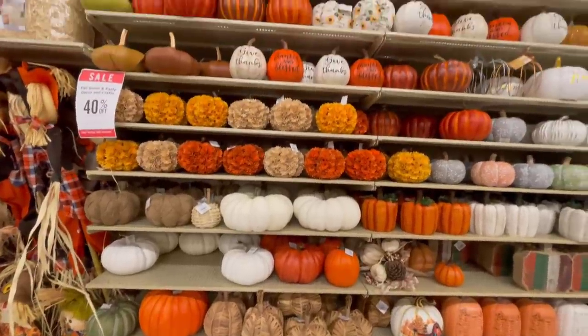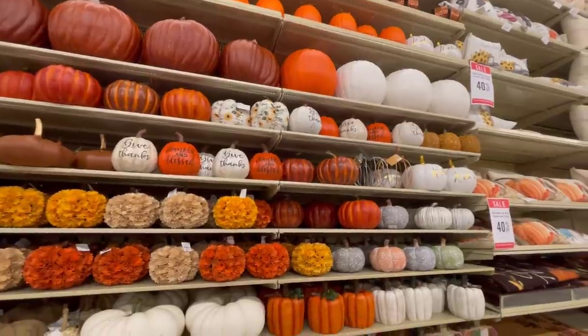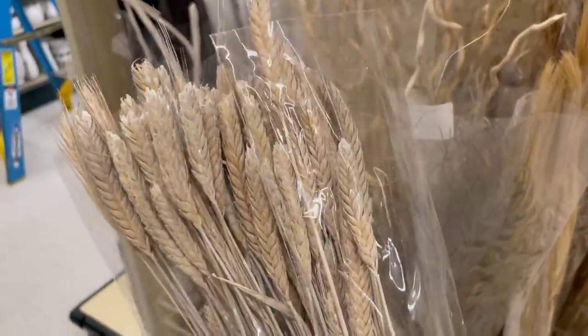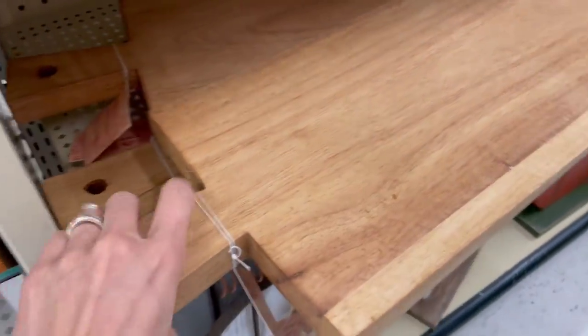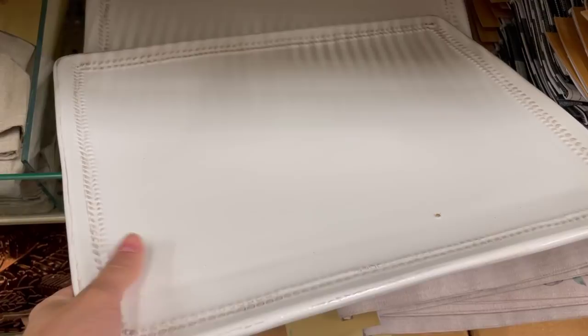Hey everyone! Welcome back to my channel. For today's video I wanted to take you on a trip with me to Hobby Lobby. I found so many cute things there for the upcoming fall season, so I thought it would be fun to share some of my favorite finds and favorite home decor there. Hobby Lobby stores are pretty much the same across all locations, so if you see anything you like here you can probably find it at your local store.